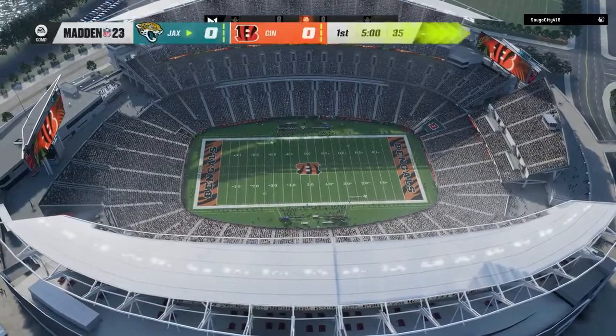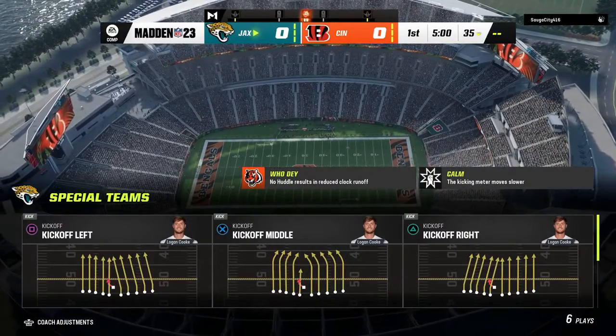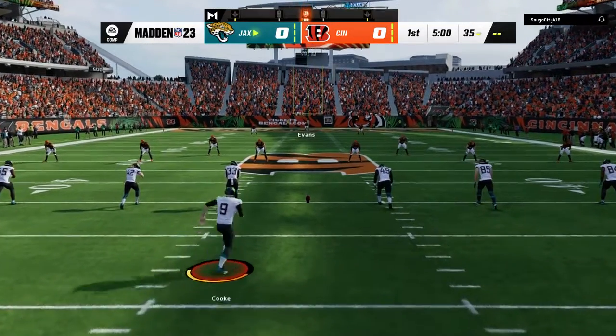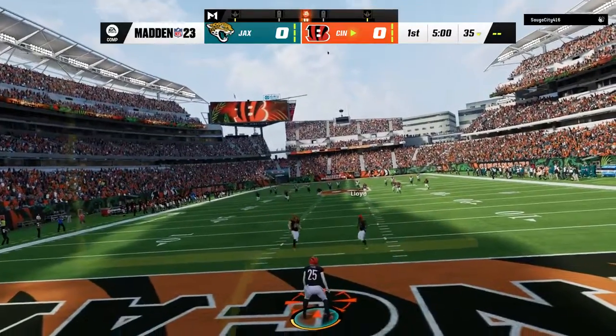Today we're set for a good AFC matchup between the Jacksonville Jaguars and the Cincinnati Bengals. Here now to get us started is Logan Cook, and we are underway from Cincinnati.